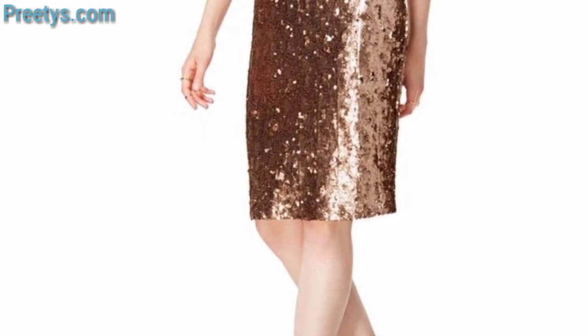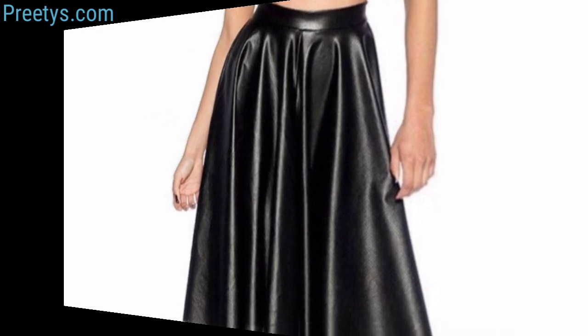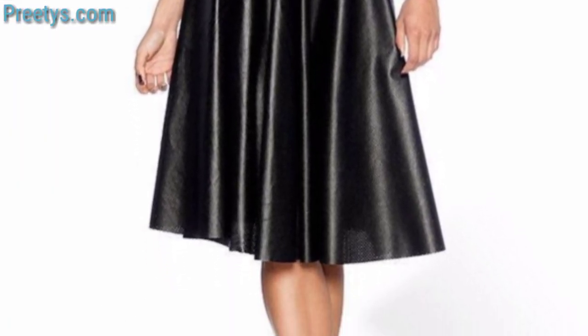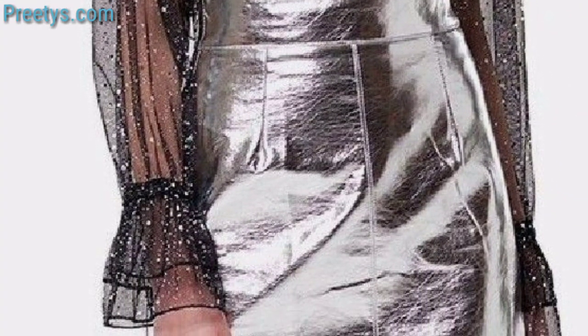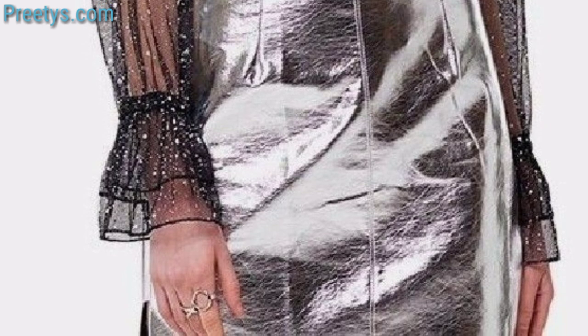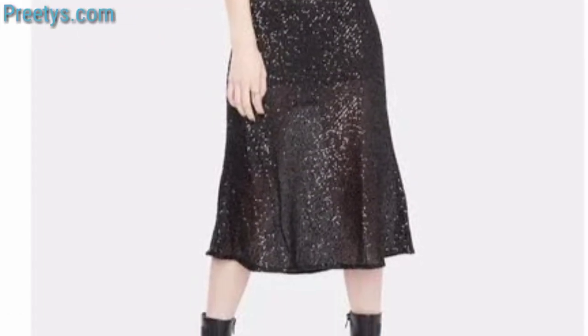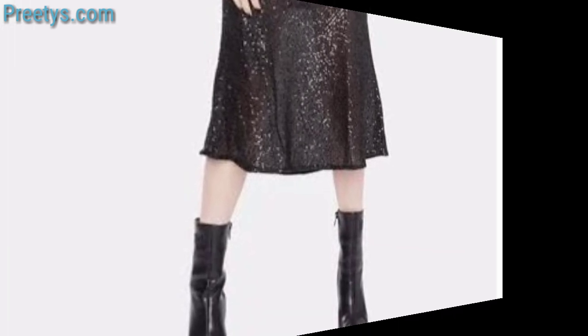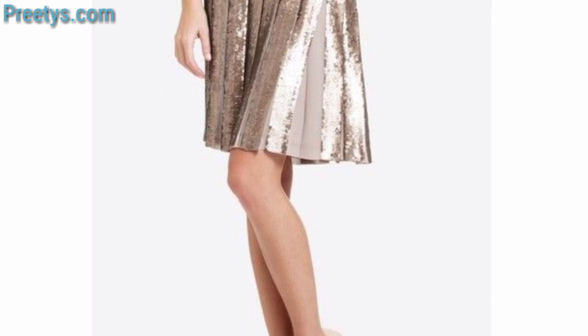Pair a midi skirt with a top or blouse and ankle boots for a chic style look. Alternatively, try a fitted waisted top and heeled pumps for a more polished appearance. Experiment with different accessories like a statement belt or a layered necklace to personalize your outfit. A midi skirt with a graphic tee and sneakers works great too.